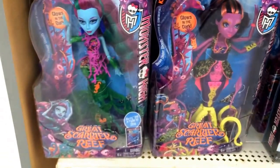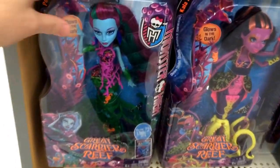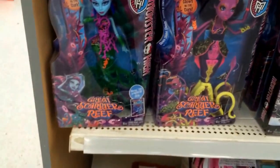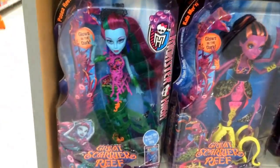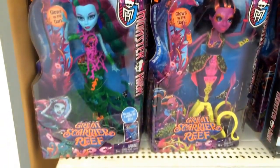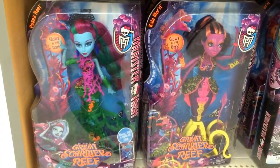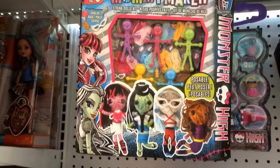The Great Scary Reef dolls are over here in the Ever After High section, kind of apart from the other Monster High dolls. I don't see these that often right now. With the new Monster High designs and new looks, these might be harder and harder to find. These are some of the last ones made with the regular face design. You might want to check Walmart for the Great Scary Reef dolls — they're in Toys R Us and Target too.